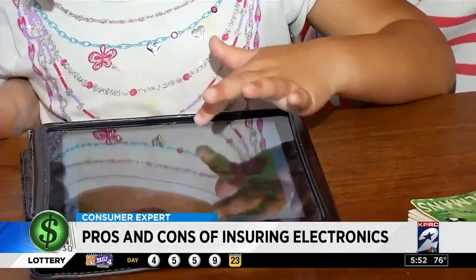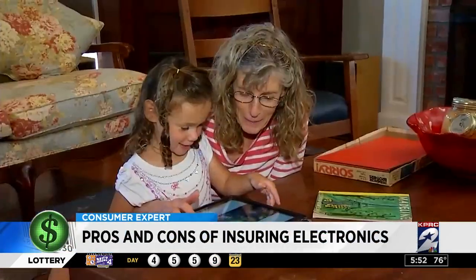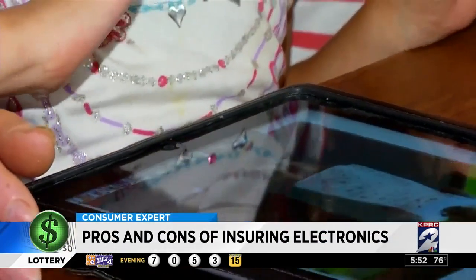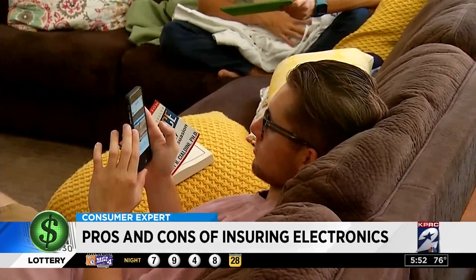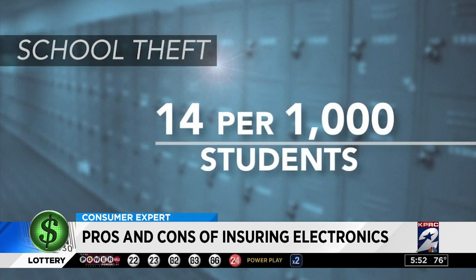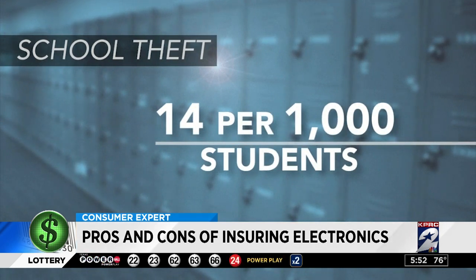Try as you might to keep the screens away from your littles, by the time they reach school age, many teachers are encouraging students to use electronics in their studies. One of my sons left his device in his locker, and the locker was open in the gym. He had just turned around and walked away for a few minutes and came back, and his device was gone. According to the Department of Education, 14 of every thousand students fall victim to a theft on campus.